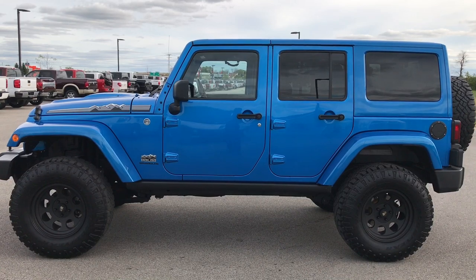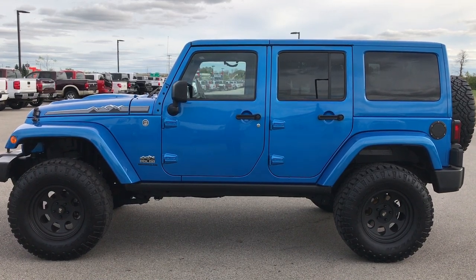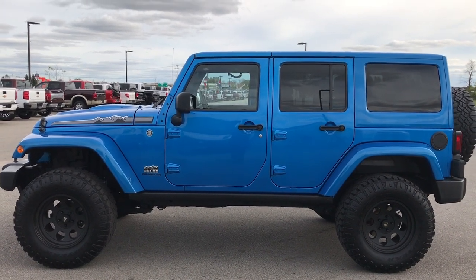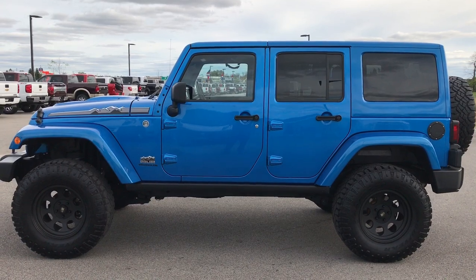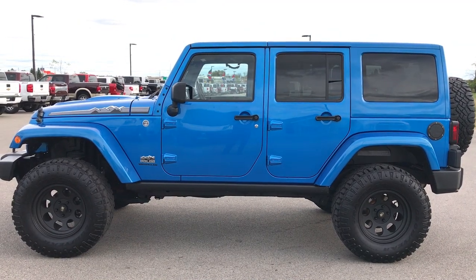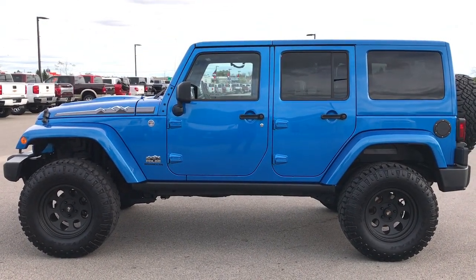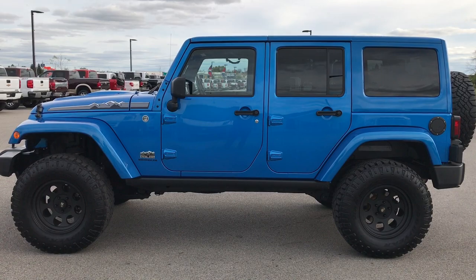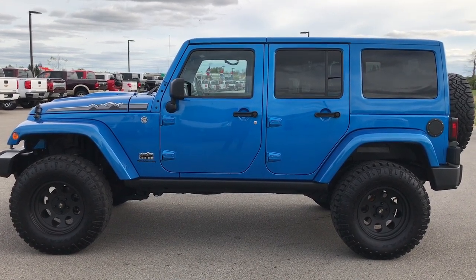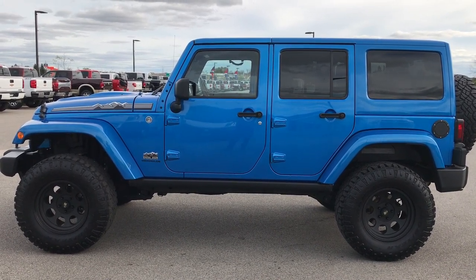Thank you so much for checking out my video. If you like it and want to make this Jeep yours, give us a call right now at 920-921-0850. Ask for one of our sales associates to make this Jeep yours today. Once again, that number is 920-921-0850. If you like the video and want to check out more Wrangler videos, go to our YouTube channel at youtube.com/summitauto. Remember to like, subscribe, and share. You'll see a like and subscribe button on your left, a link to more Wrangler videos on your right, and a link to this Jeep on our website at the bottom.